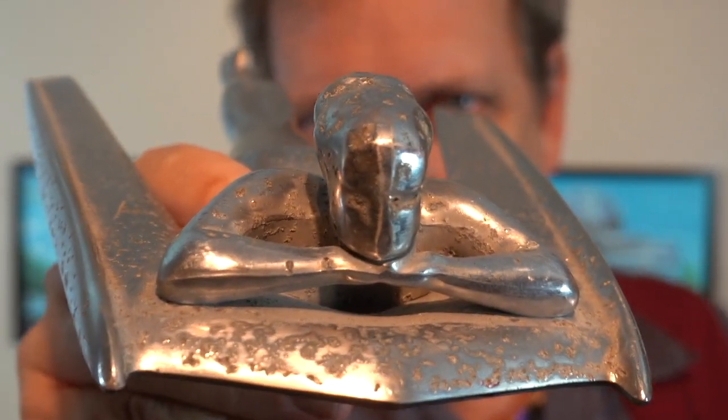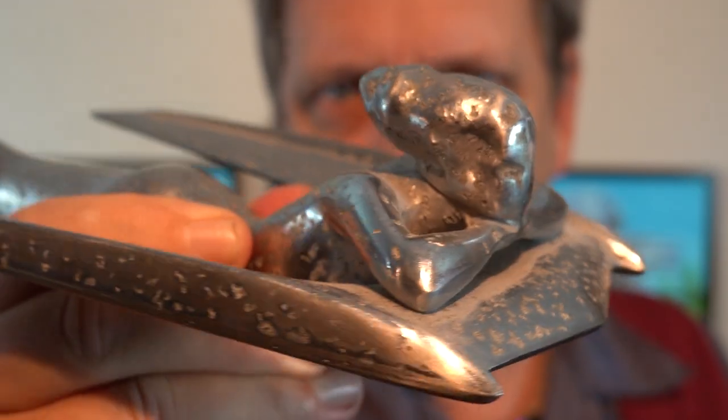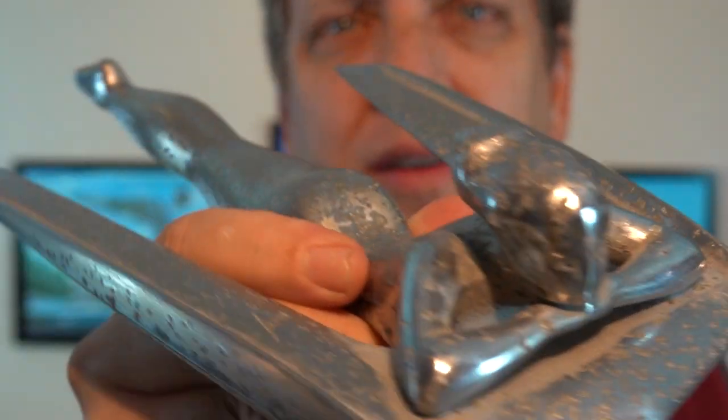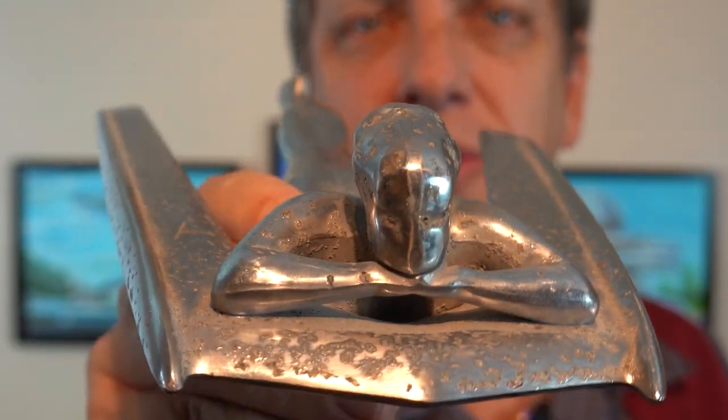Hey everybody, Ken Madden with MadK Studios and today I want to talk a little bit about style. I'm a fan of Art Deco, the Art Deco time.